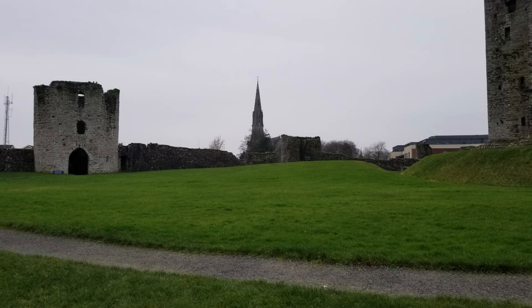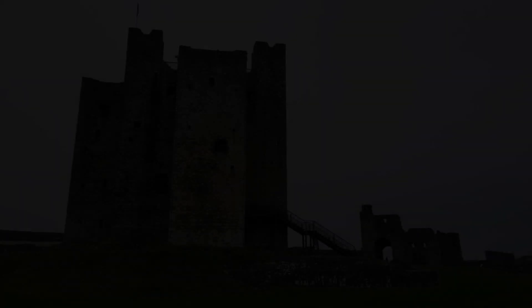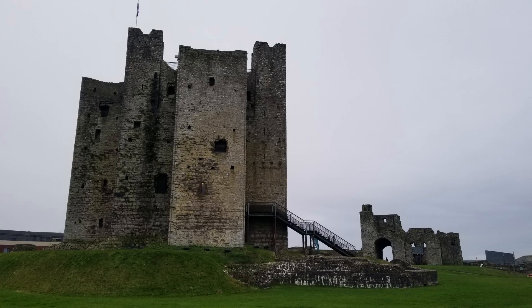The keep was not only a defensive structure, but also served as a residence and administrative hub, with thick walls and narrow arrow slits protecting against invaders.